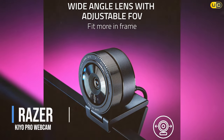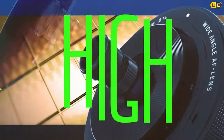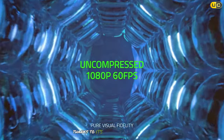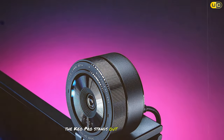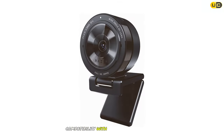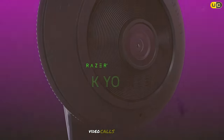Next up at number six, we have the Razer Kiyo Pro Webcam. This powerhouse is a favorite among gamers and streamers, thanks to its full HD 1080p resolution at 60fps. The Kiyo Pro stands out with its adaptive light sensor and HDR capability, ensuring you look your best in any lighting scenario. The wide-angle lens with adjustable FOV allows you to frame your shots perfectly. Compatibility with popular broadcasting software like OBS and XSplit makes this webcam a versatile tool for streaming, video calls, and more.